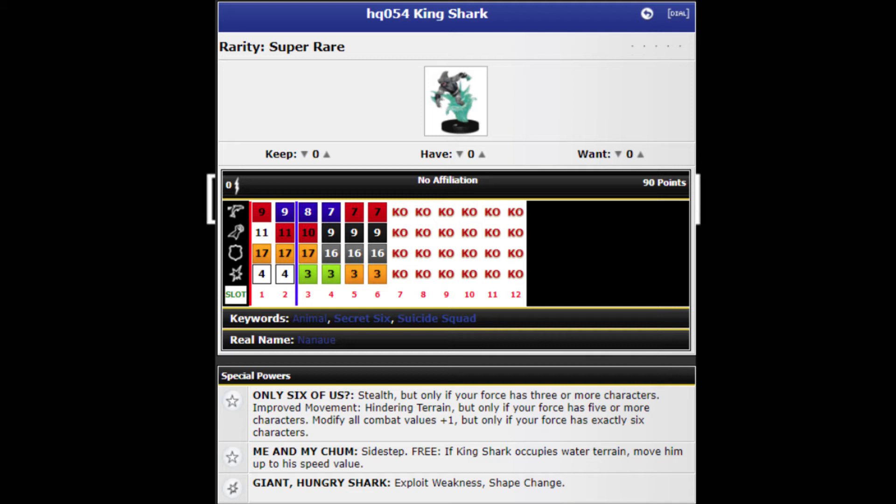He's so broken — he's super good. He never has a movement attack power, but that is because he has one built in. He's a water character — he's King Shark — so it's totally thematic, but you need water. He has a trait called Me and My Chum and he has Sidestep. At least that's a little bit good. But as a free action, if King Shark occupies water terrain, move him up to his speed value. So you're going to need something to either generate water terrain — Hydro Man. If you're running a theme team, you get that theme team bonus to try to pick the map and make sure there's water terrain.